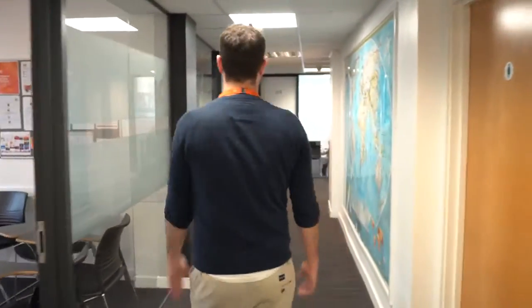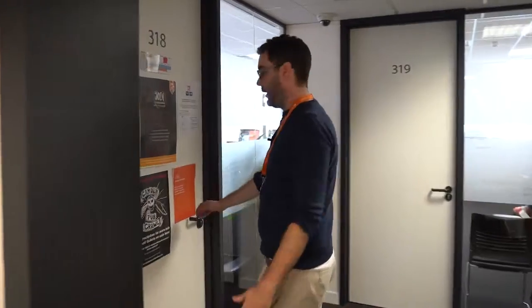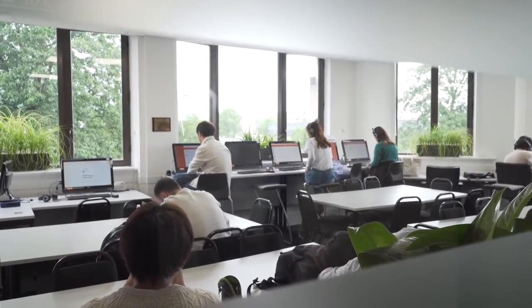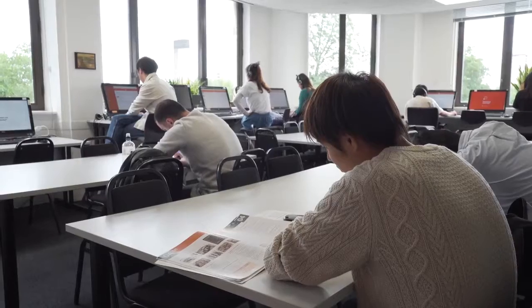Just down this corridor we have our library where our students can study, take progress tests, or just hang out and socialize. This is our library — we've got 11 computers. Our students can do their progress tests, their placement tests, or just do extra homework if they like. Here are some of our students studying now.